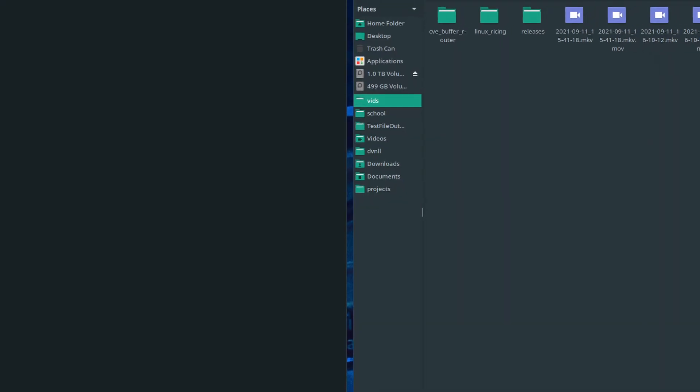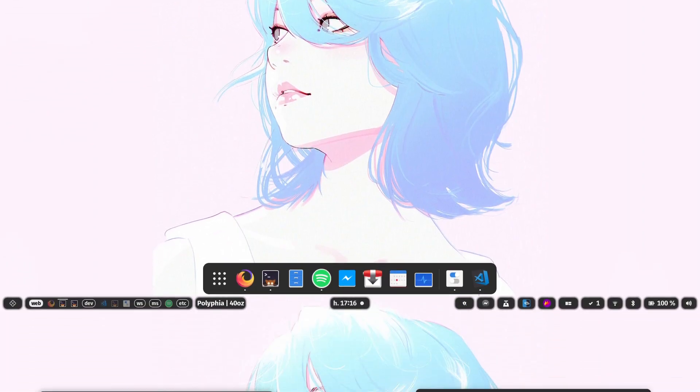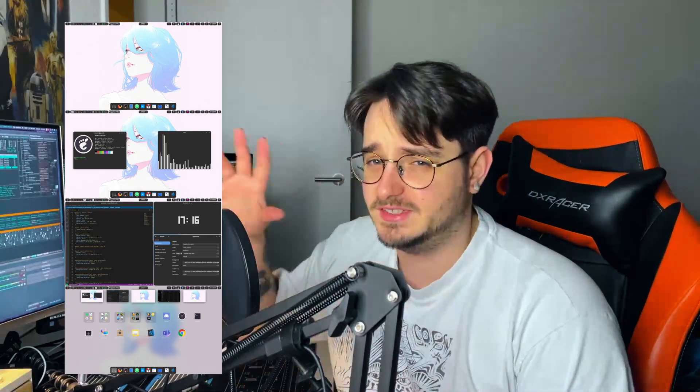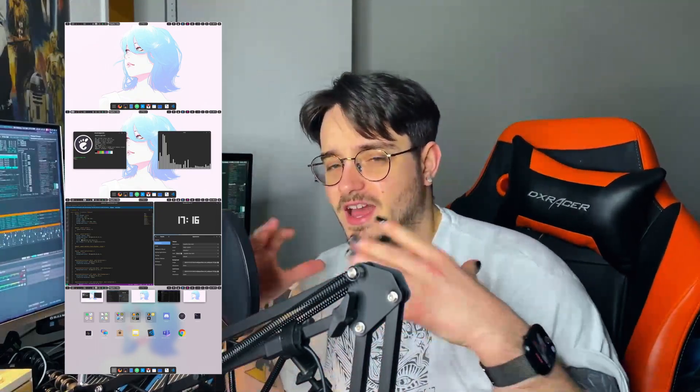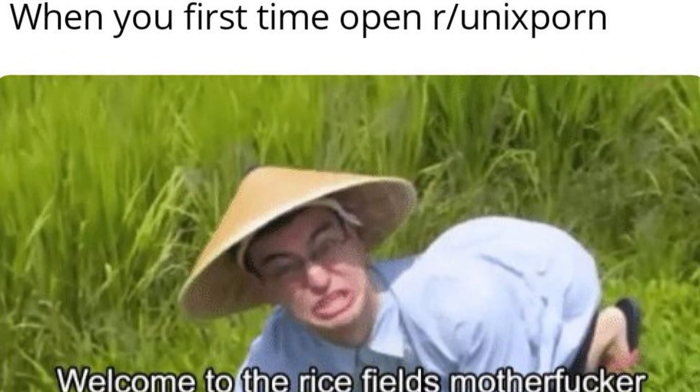First, an example of how you should not be doing it. This is my setup right now, and it looks pretty boring. This is how you create a nice desktop experience. This whole rice gives this Linux desktop a very Apple-style feeling to it. And by the way, configuring a Linux distribution to look pretty is called ricing, and the result of it is called rice.